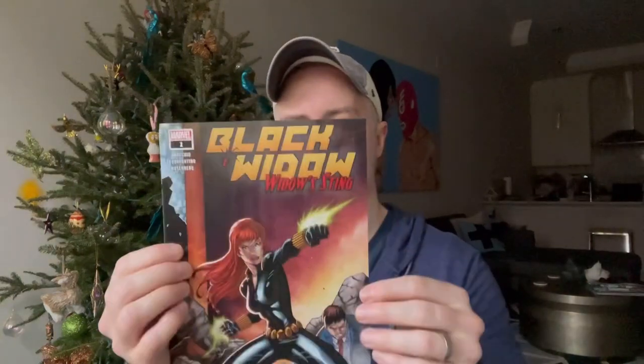Black Widow number one — another Ron Lim cover. I'm a huge Ron Lim fan, but I'm not loving his variant covers lately. This one looks like it's got some bends already. Ron Lim Black Widow's Sting Walmart variant. I've never seen this book — Runaways number 31. Kind of a cool cover. And Marvel Snapshots Submariner. So this was a dud pack.